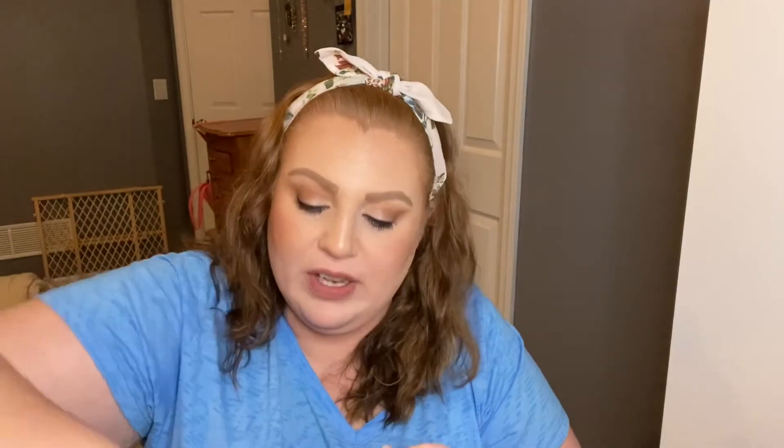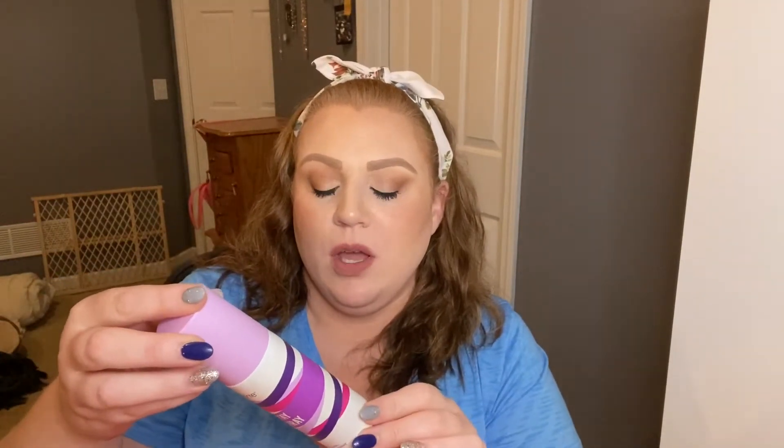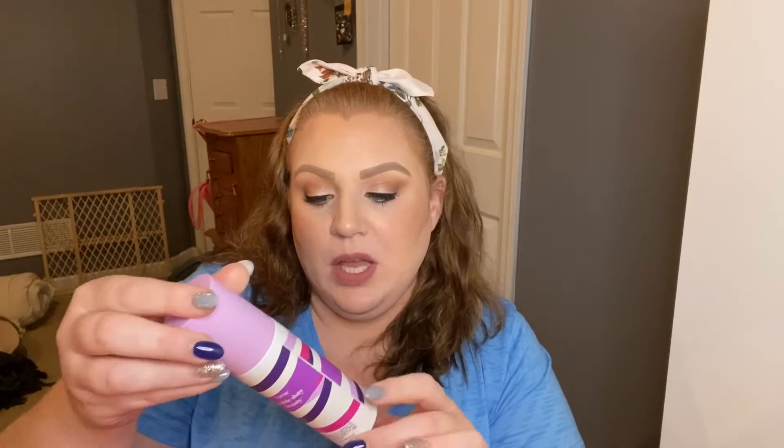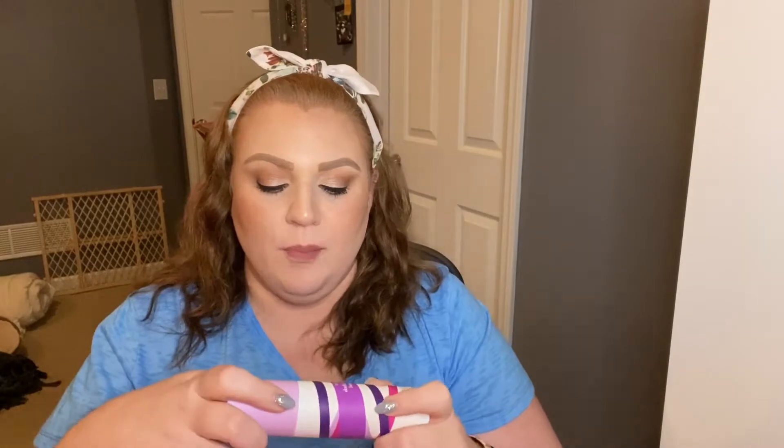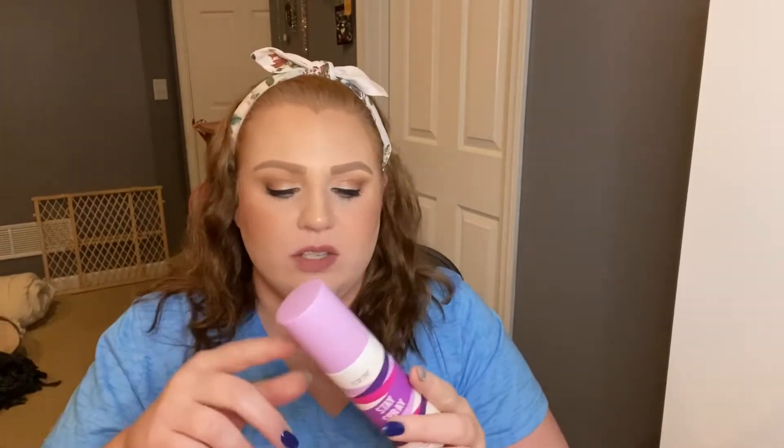Next we have the Tarte Double Duty Stay Spray setting spray. I really liked this and would definitely repurchase it. I actually think I have a backup I got in a Boxycharm. The Morphe one is just as good and probably much cheaper, so it didn't wow me, but it was a good setting spray.